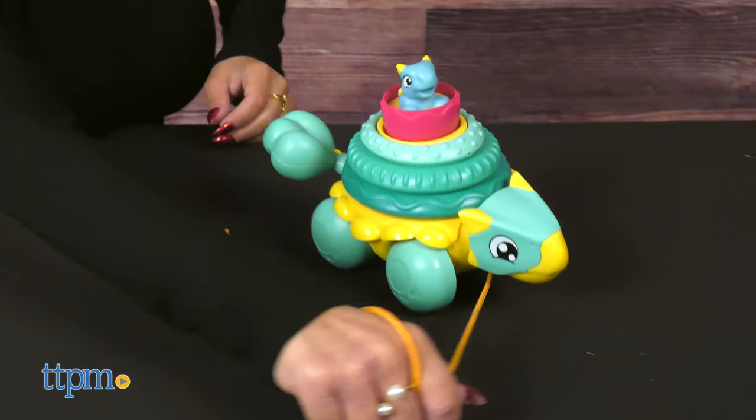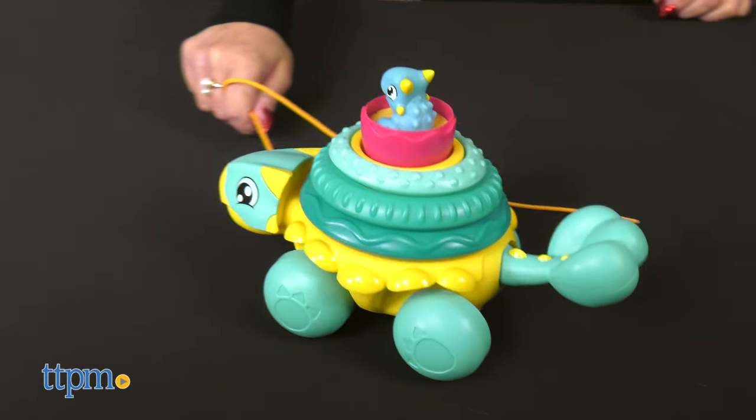These are perfect for kids ages 18 months and up. Which is your favorite set? Let me know in the comments below.